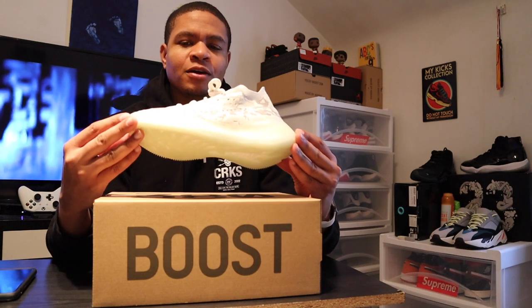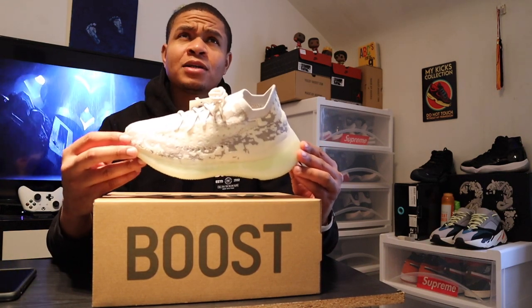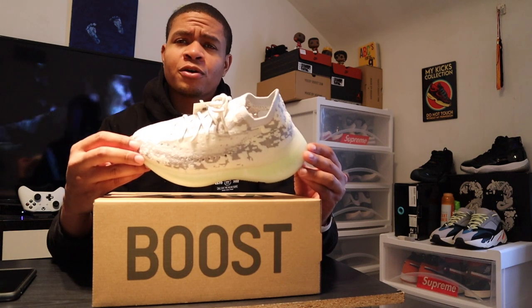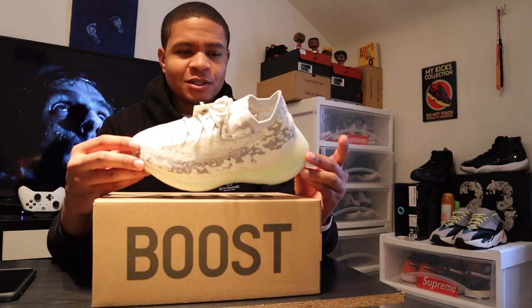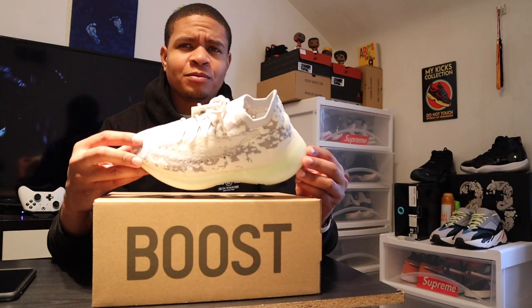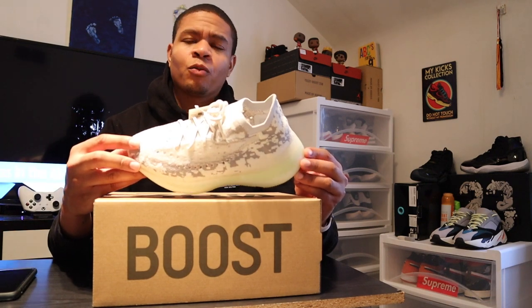So we have the original colorway for this shoe that dropped, I want to say, two or three weeks ago. And then we had a limited restock just on Yeezy Supply that dropped — I got these on the 13th, Friday the 13th. Ironically, I was lucky. Shout out Yeezy Supply for giving me that W on these. It took a little over a week to actually get these, but they're well worth it.